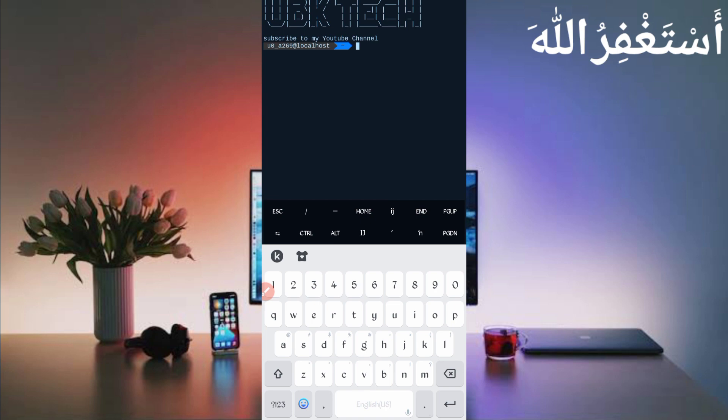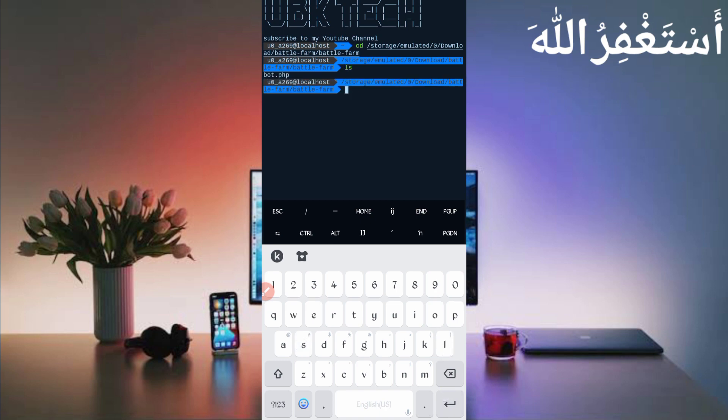If you are a new user using Termux for the first time, install basic commands first. Basic commands are provided on the Telegram channel — you can copy from there, or DM me on Instagram. If you don't know how to install basic commands, a video link is in the description. Then run: cd [paste script location], press enter, then ls, enter, then phpbot.php, and press enter.